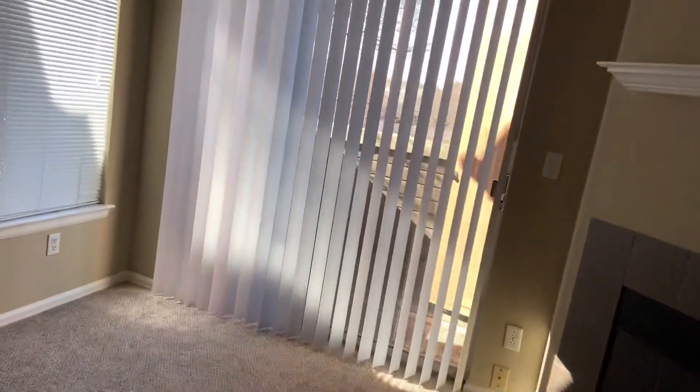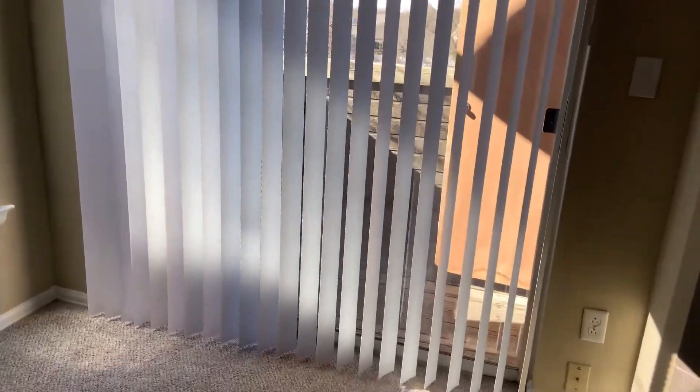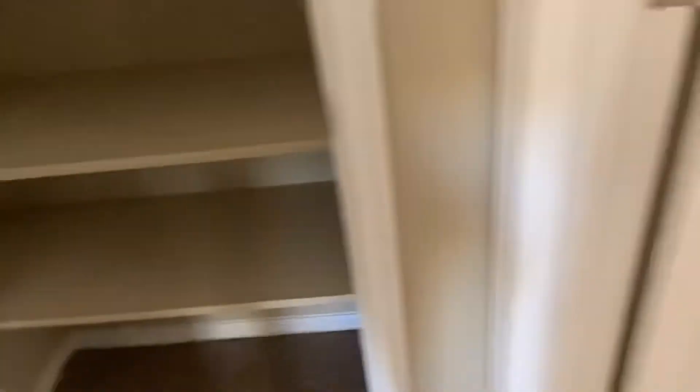The living room — this is where we have our balcony. They have to come fix that door because it doesn't close properly. And this cabinet over here is just for blankets and such.